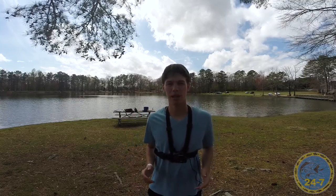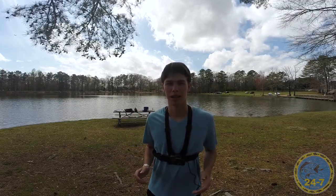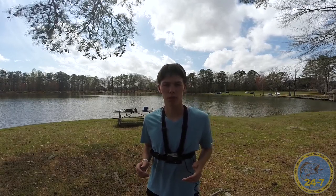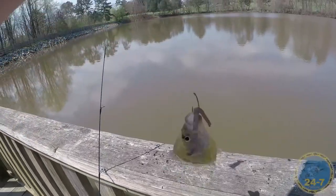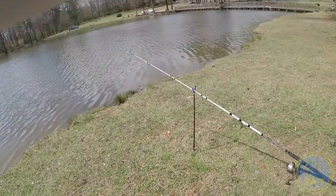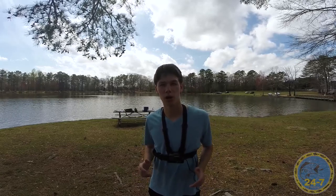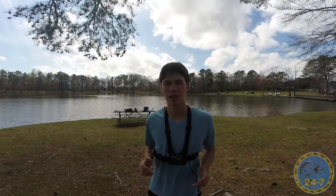What's up everybody! Today I'm at Twin Bridges Park and I'm here to try to catch some monster catfish. Earlier I went to Mulberry Park and caught some sunfish as bait, just chopped them up and threw them in the lake. So now I'm going to use my smaller rod to see if I can catch any small catfish. Let's get started.